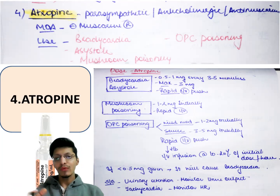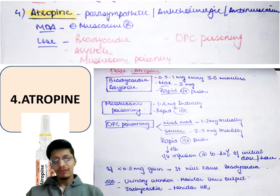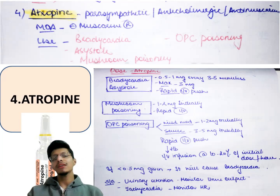In mushroom poisoning, give 1 to 2 mg initially as rapid IV, then as per need. In OPC poisoning — in mild to moderate cases, give 1 to 2 mg IV initially; in severe cases, 3 to 5 mg initially by rapid IV push. After that, give 10 to 20% of the initial dose — for example, if the initial dose is 3 mg, give 0.3 mg per minute infusion. Important: never give less than 0.5 mg, as a sub-therapeutic dose can itself cause bradycardia.